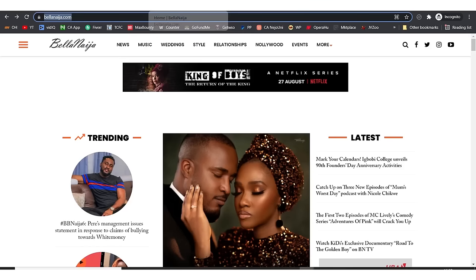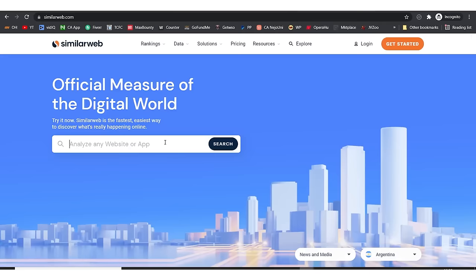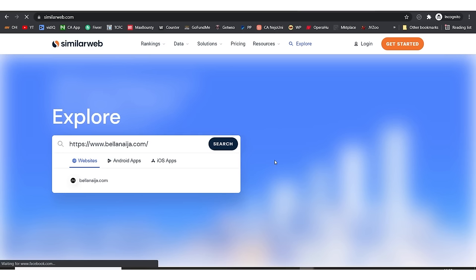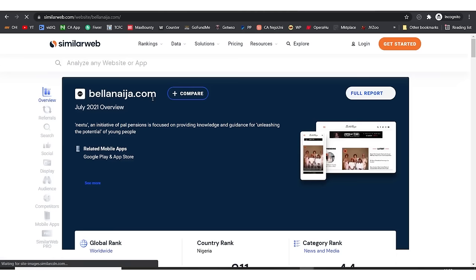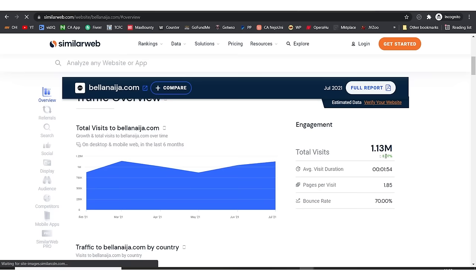I'm going to copy the URL of this website and analyze how successful it is. I'm searching with SimilarWeb — it's loading. If you come right here, you're going to see something interesting: this website has over 1.13 million visitors every month, and it's increasing — that's an increase of 8.07%.